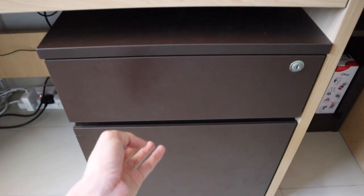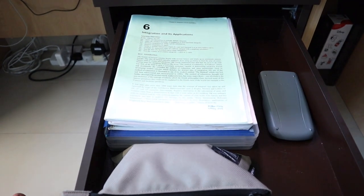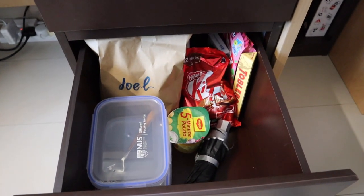Underneath the table there's also a cabinet I use to store my lecture notes and stationery — this is actually my JC math notes, but I found them useful since I was taking a calculus module this semester. The drawer below that is where I keep most of my food and snacks.